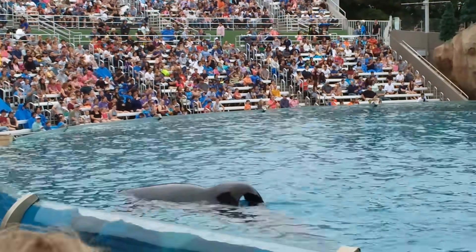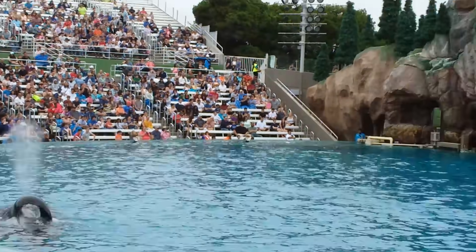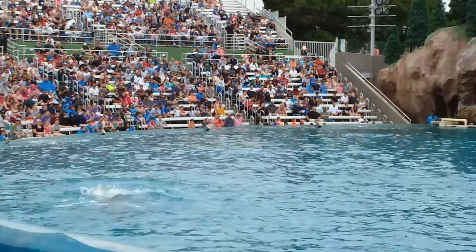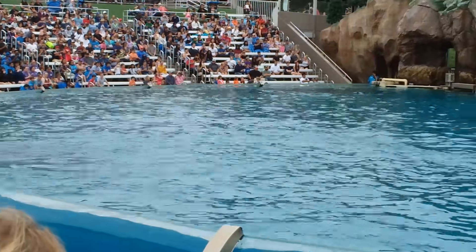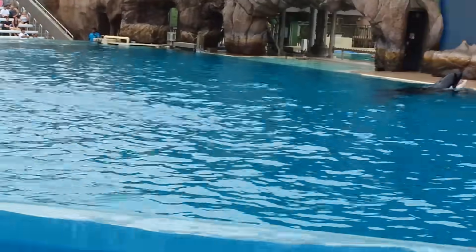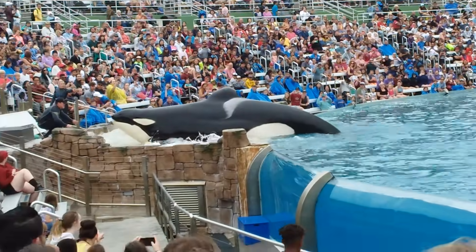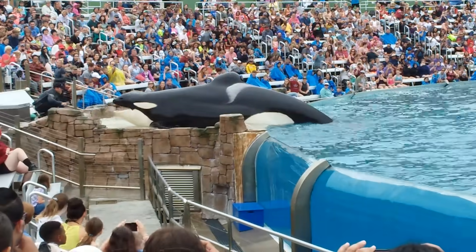The killer whales really are a natural wonder. And he is going to help me show all of you some of their physical characteristics. They are perfectly designed for getting a quick breath at the surface.